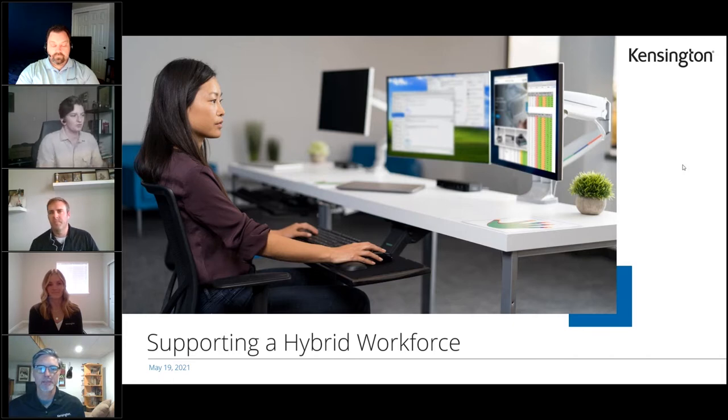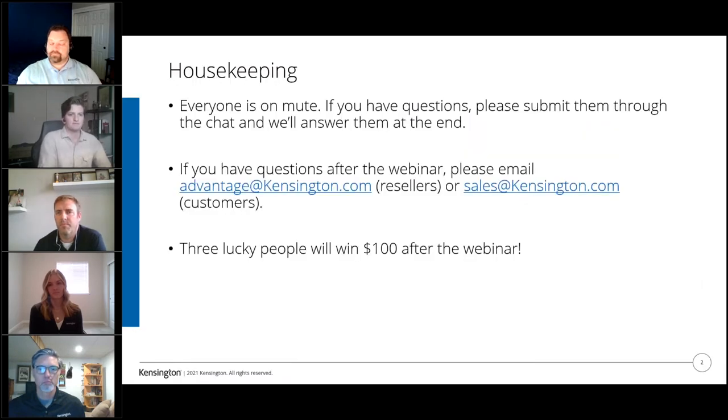Hi, everyone. Welcome to the Supporting the Hybrid Workforce webinar from Kensington. We're really happy for you all to be here. My name is Cole. I'm a channel marketing coordinator at Kensington and I'll be moderating the webinar today. Then I'll introduce you to our wonderful presenters. Everyone in the webinar will be on mute for the duration of the presentation, and if you have any questions please submit them through the chat function, and we'll answer them all at the end.